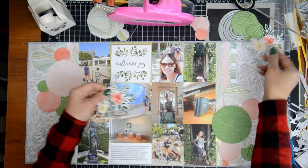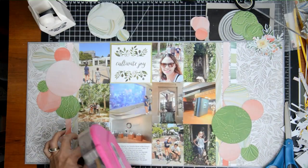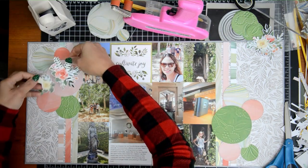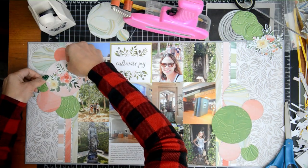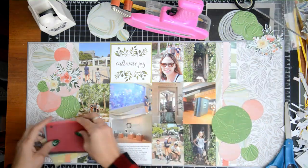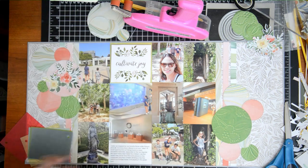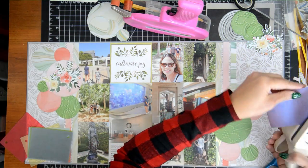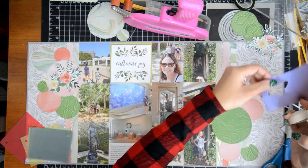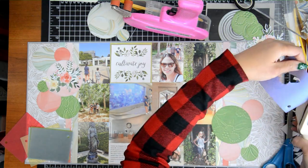Another one of the trends was moody florals, so I felt like I had to add some florals in there too — I just hand-cut those from the paper collection.